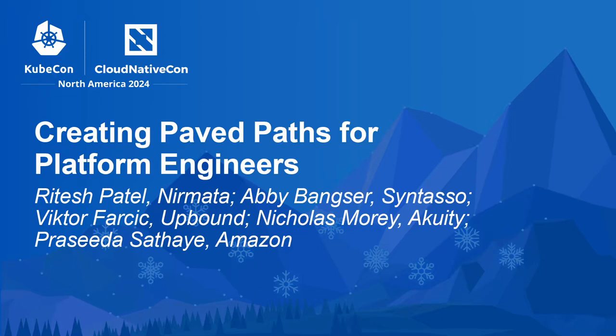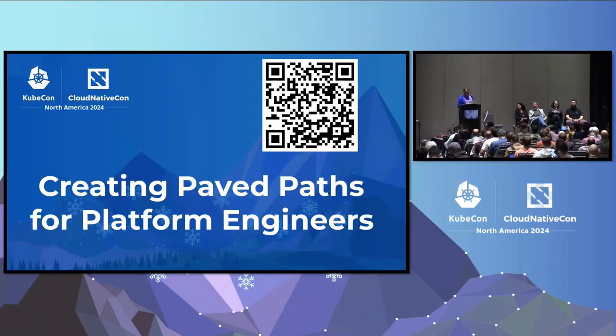We're going to get started. Welcome, everybody. I'm Ritesh Patel. I'm going to be the moderator for this session. This is the last one for the day, hopefully, and then we can all go and enjoy. We are going to talk about creating paved paths for platform engineers. And what does that mean?